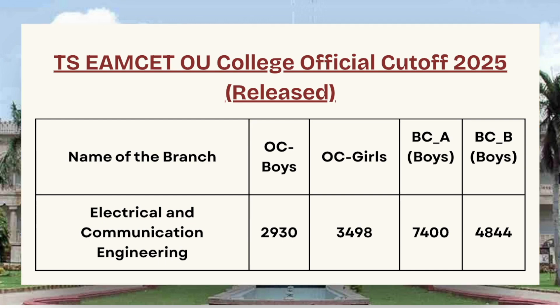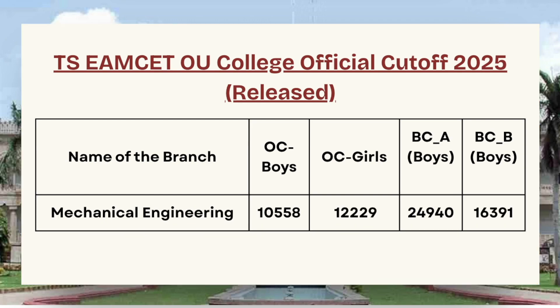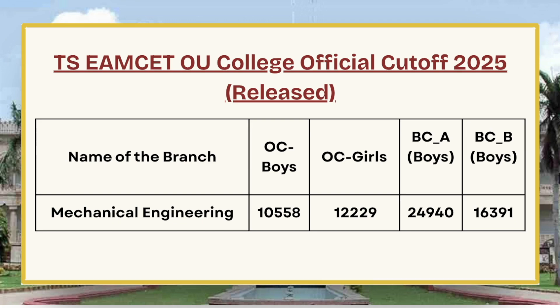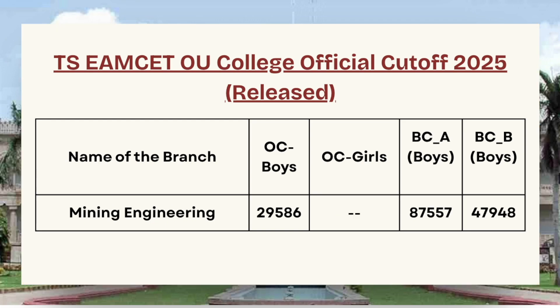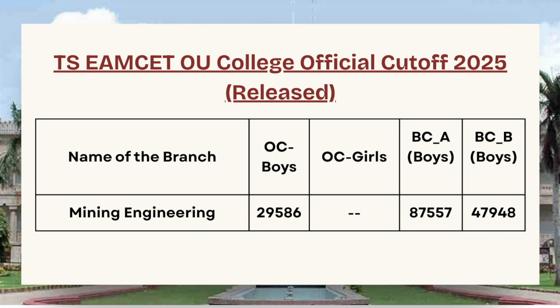Next we have Mechanical Engineering. For OC Boys the cutoff is 10,558, for OC Girls the cutoff is 12,229, for BCA Boys the cutoff is 24,940, and for BC Boys the cutoff is 16,391.